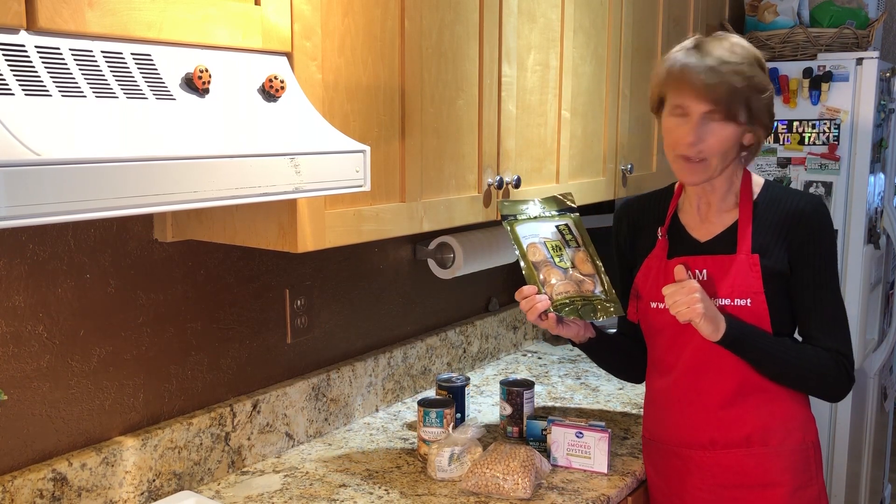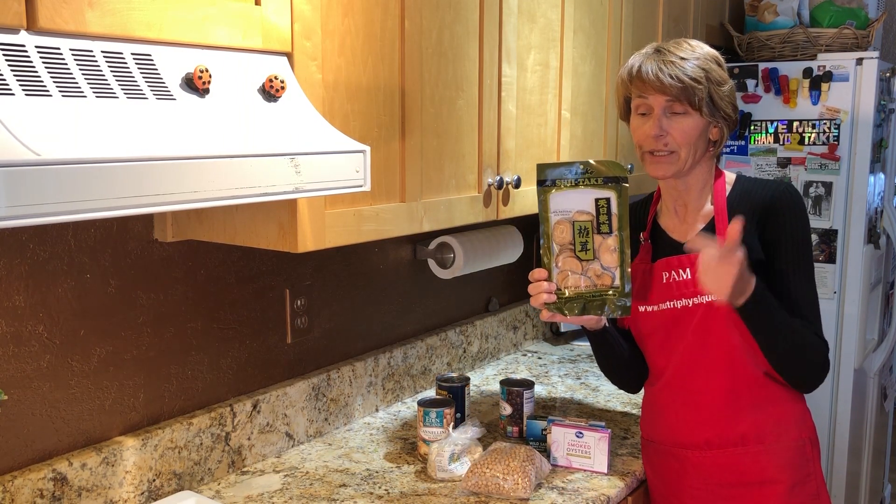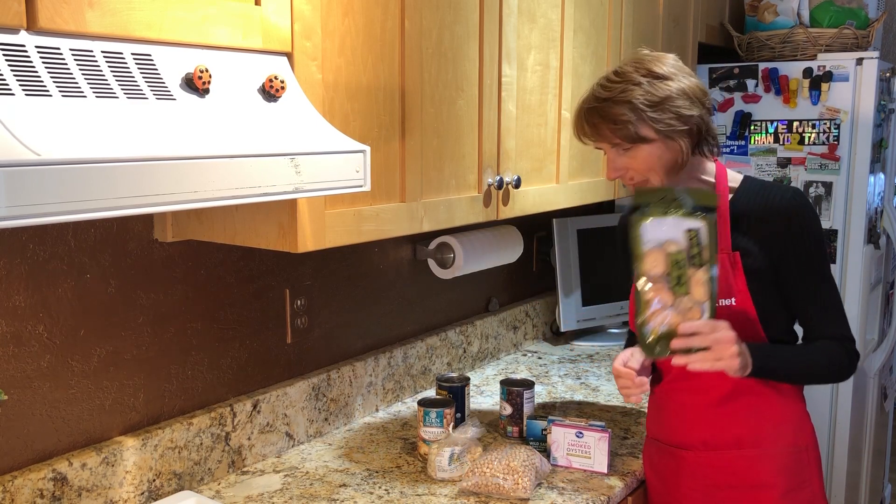I have a bag in my freezer as well, and I just emailed out a really yummy recipe using maitake and shiitake mushrooms, so check that out.